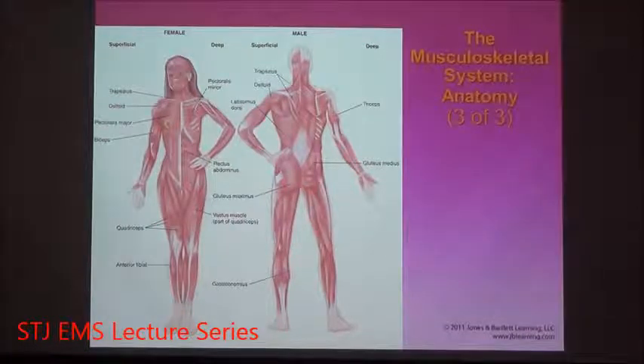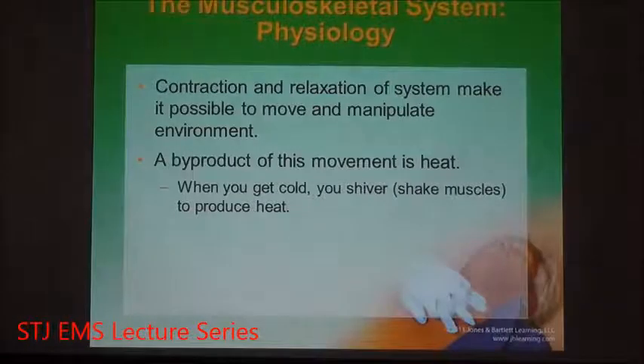The skeletal muscle network gives us our form and shape. The way muscles work is a very simple process — they either contract or relax. That's the process of movement: they get smaller by contracting, or they relax out. When they contract, the tendon pulls the bone, which allows for movement. When they relax, the bone goes back into its normal position.